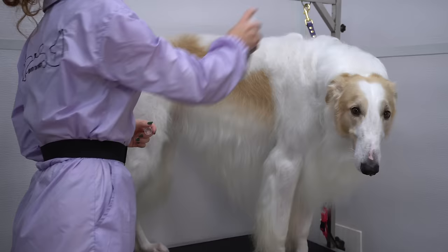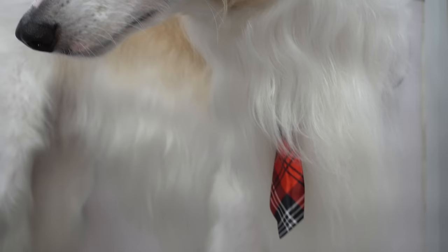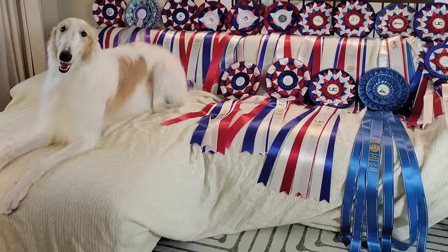I sprayed him down with my pet cologne, and Channing is all finished and ready to show off his silky gorgeous coat. He wanted to take a moment to show off all of his fancy ribbons. Thank you all so much for watching — I hope you enjoyed The Champion Channing.